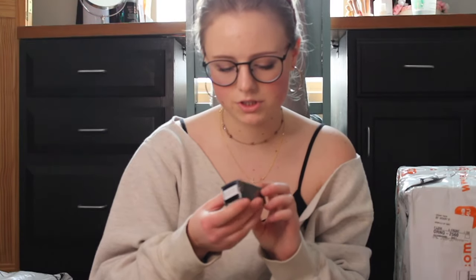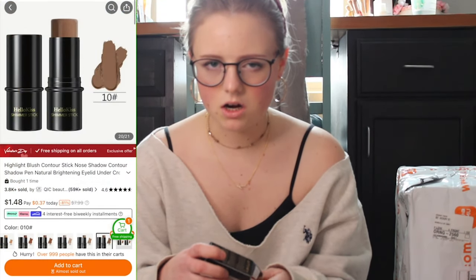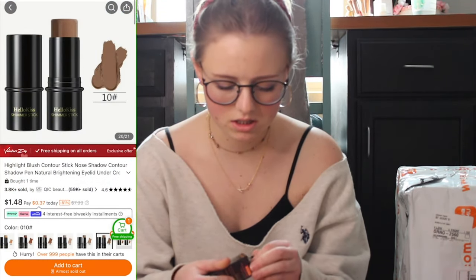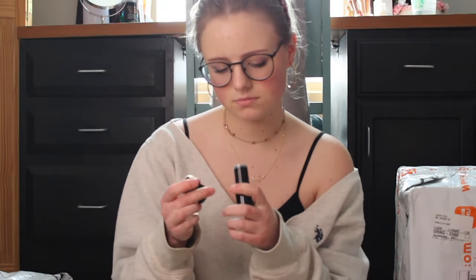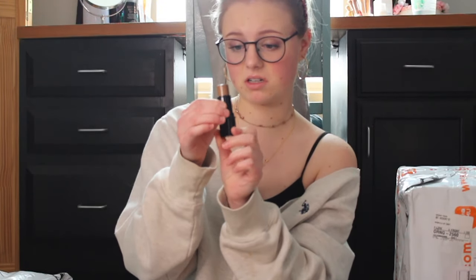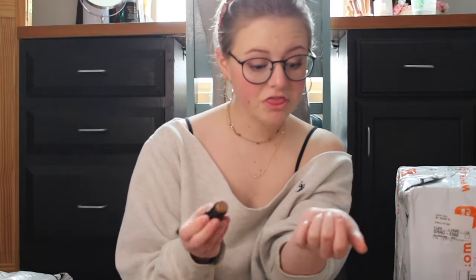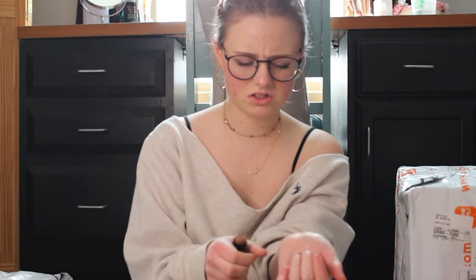This just says shimmer stick. This is so wasteful — so much plastic. I think this might be, like, a contour stick, like a cream contour. That is a fair amount of product. Oh, it doesn't blend well. Uh-oh. This was a buck 37, so not bad, honestly.